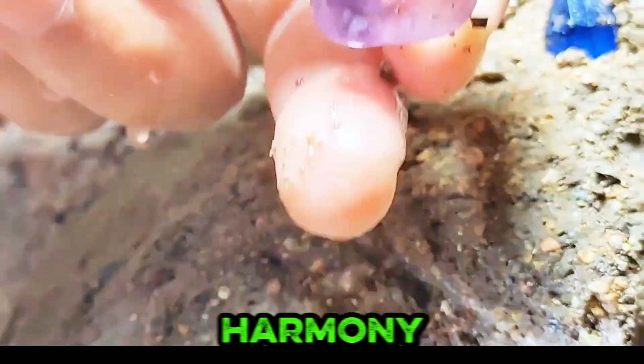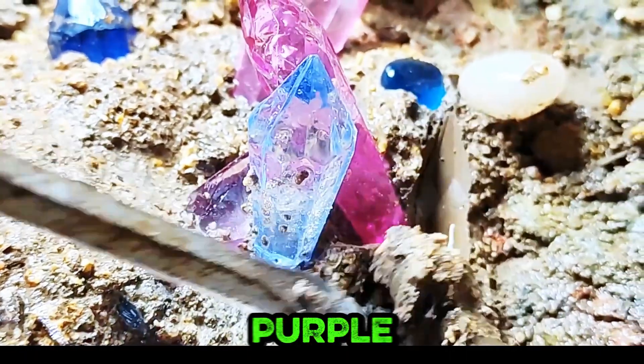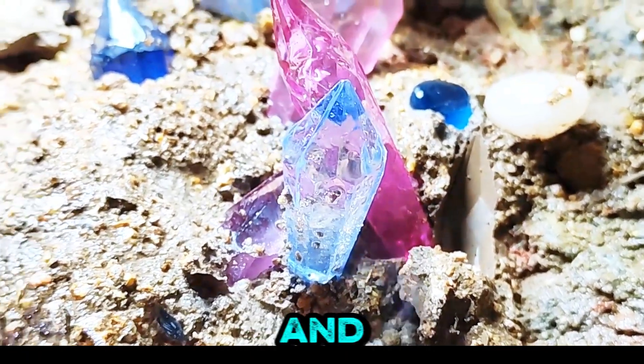A focused excavation unveils vibrant blue, pink, and purple crystals emerging, mirroring nature's hidden strength and beauty.